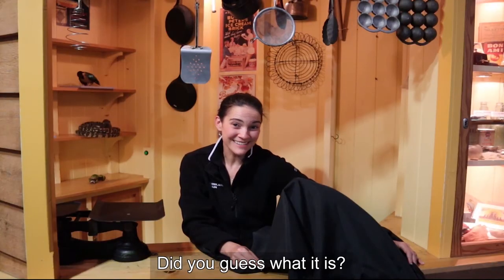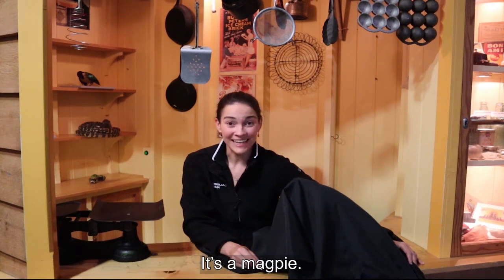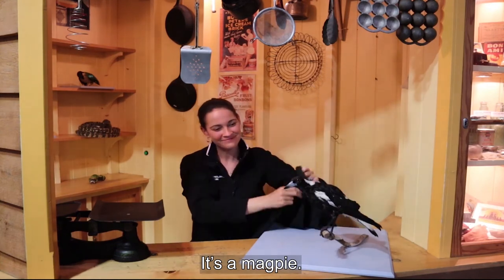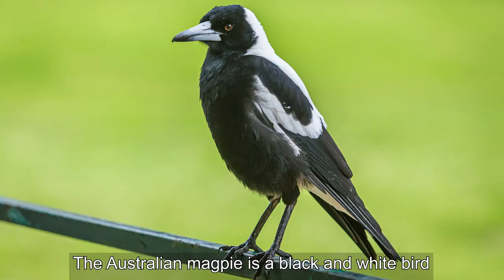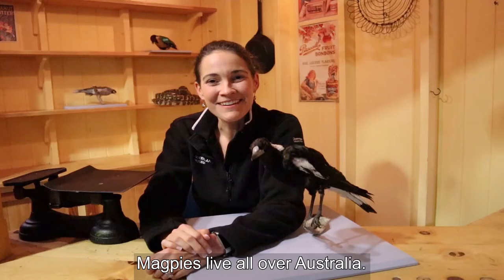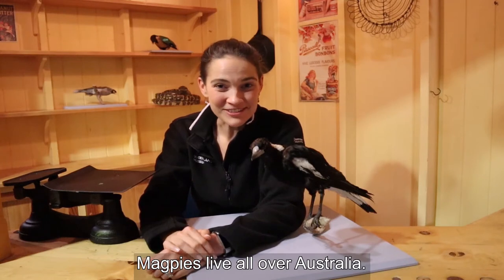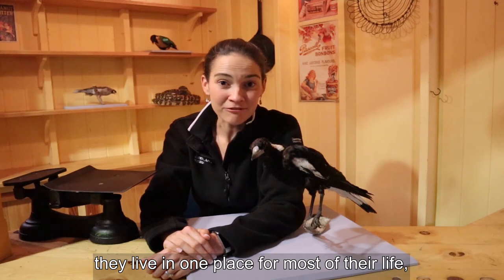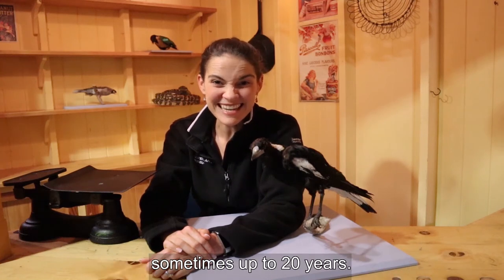Did you guess what it is? It's a magpie. The Australian magpie is a black and white bird with gold eyes and a wedge-shaped beak. Magpies live all over Australia. They are territorial, which means that they live in one place for most of their life, sometimes up to 20 years.